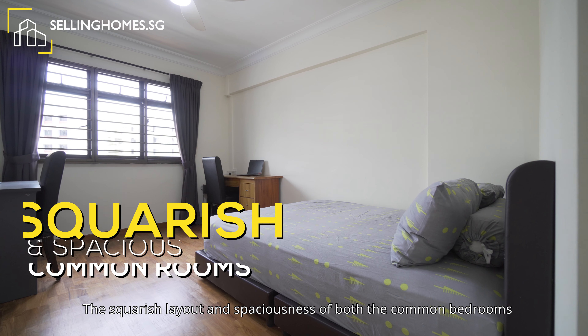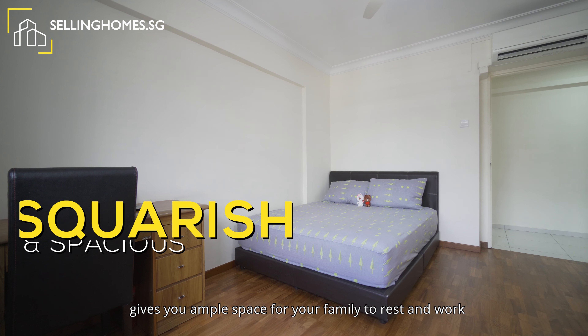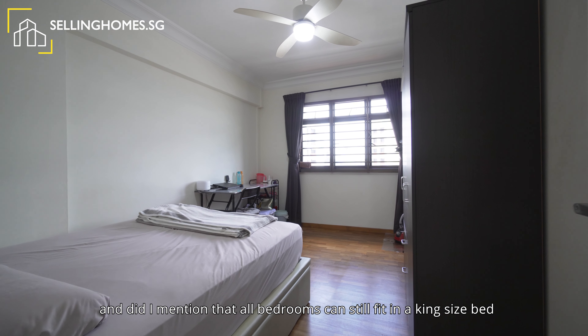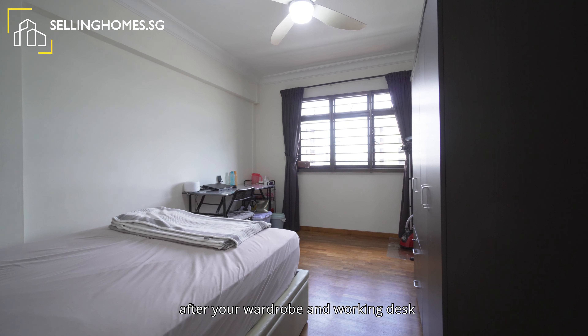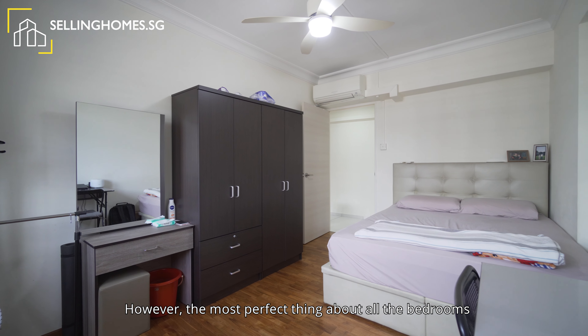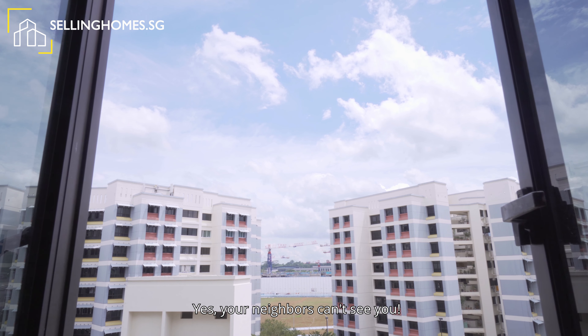The squarish layout and spaciousness of both common bedrooms give you ample space for your family to rest and work. And all bedrooms can still fit a king-size bed after your wardrobe and working desk. The most perfect thing about all the bedrooms are the unblocked view and total privacy — yes, your neighbour can't see you.